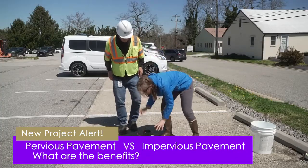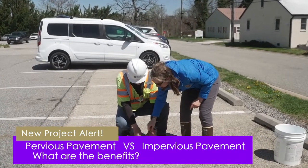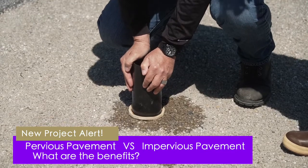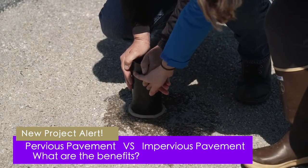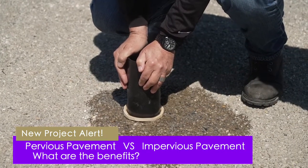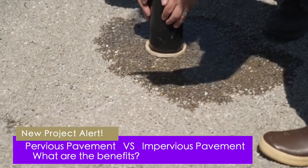Pat holds the device down and we pull the stopper. It's leaking a little through the sides and not draining very quickly. You can see it's a little bit clogged with rocks and debris.